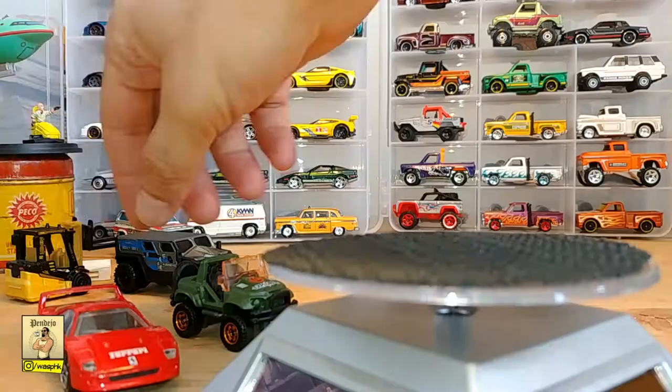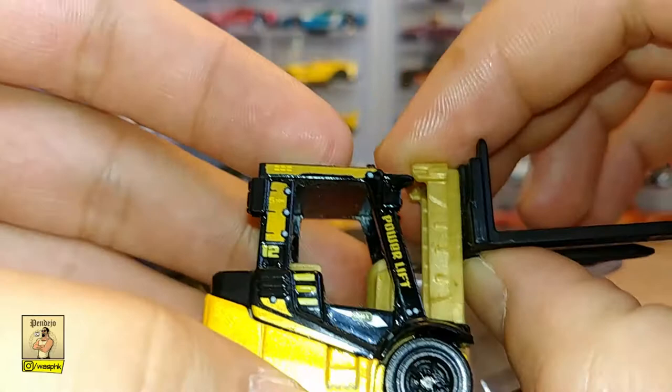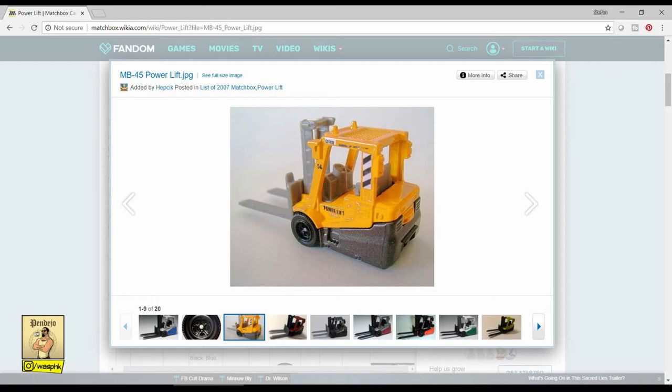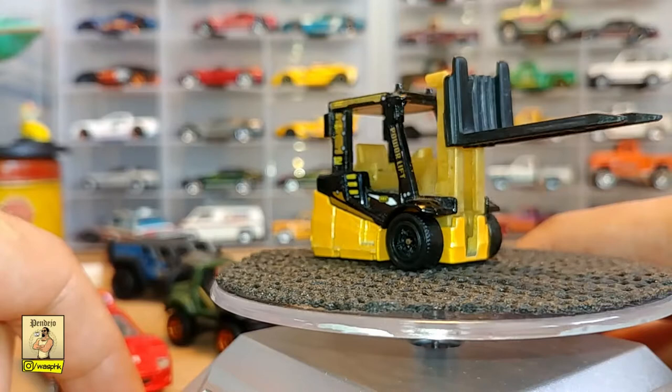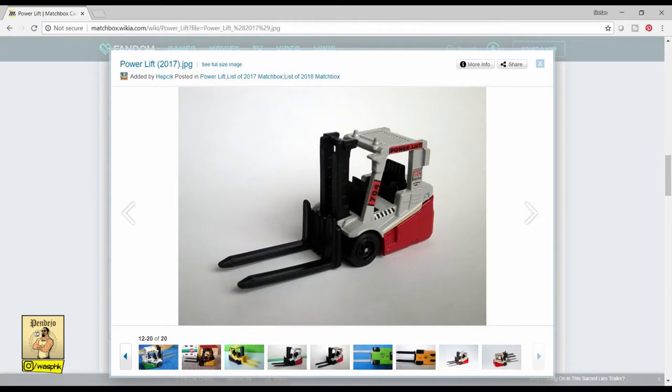Moving on, we have a super strong, always reliable Power Lift with its sweet moving feature. This little fella first came out in 2007, and right now we're showing the 2015 version in black with the yellow metal base. This one keeps running — it was also seen in 2018 — and it's a great casting. The real version is a very useful piece of machinery.